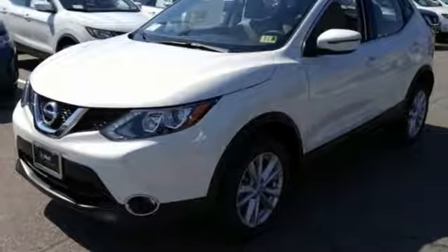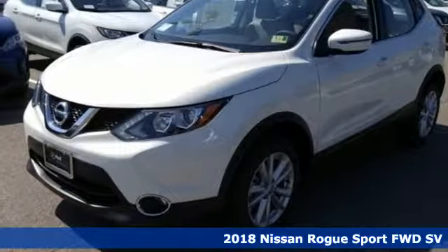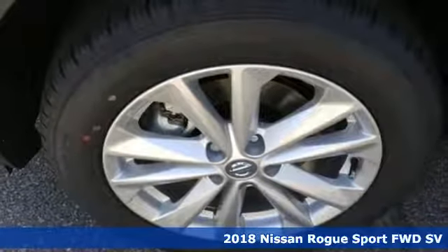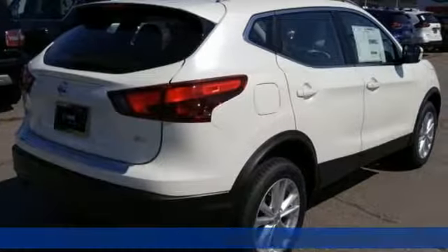It's a new 2018 Nissan Rogue Sport. Fittingly, its design is sports car inspired and it's built to handle your to-do list or your wish list.